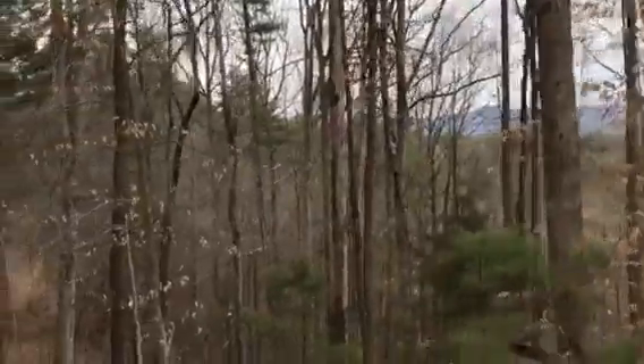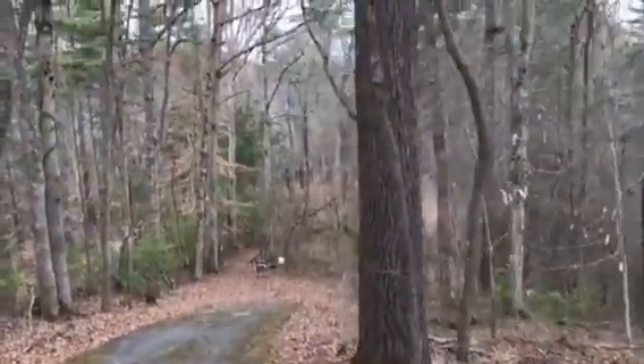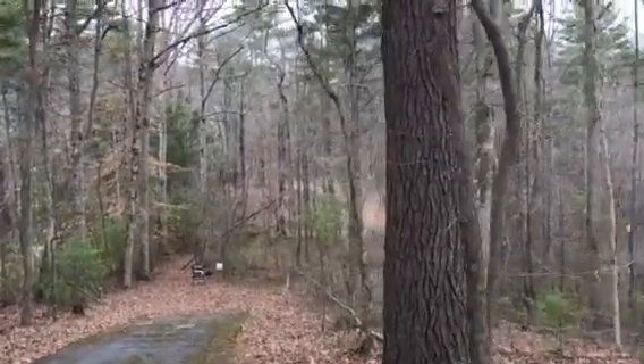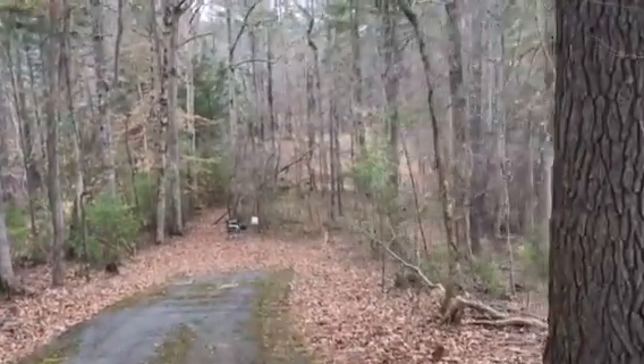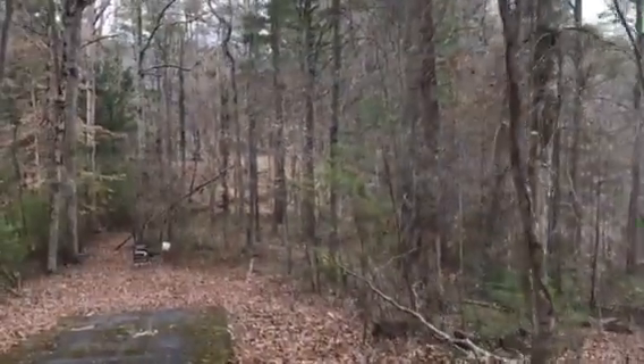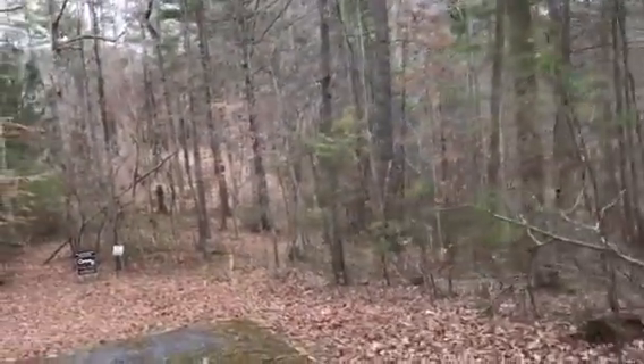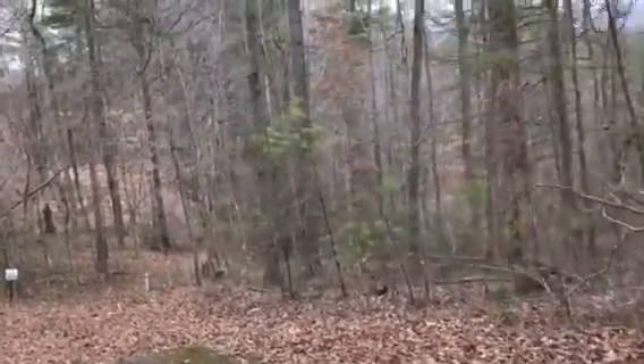Lot 6 sits down here. It's at the end of the development, so there would definitely be more privacy.